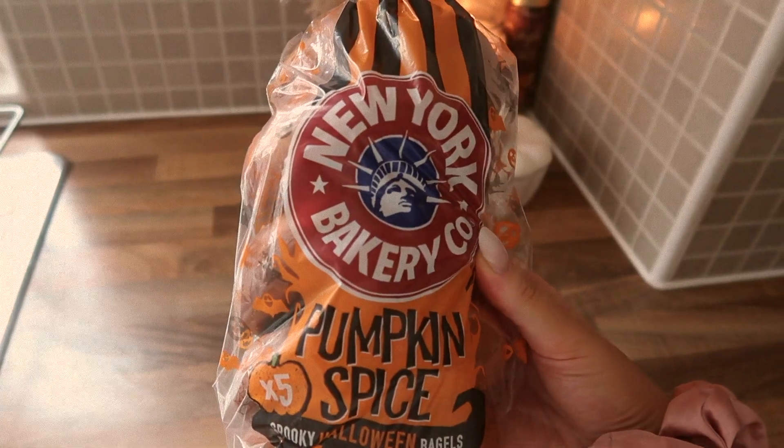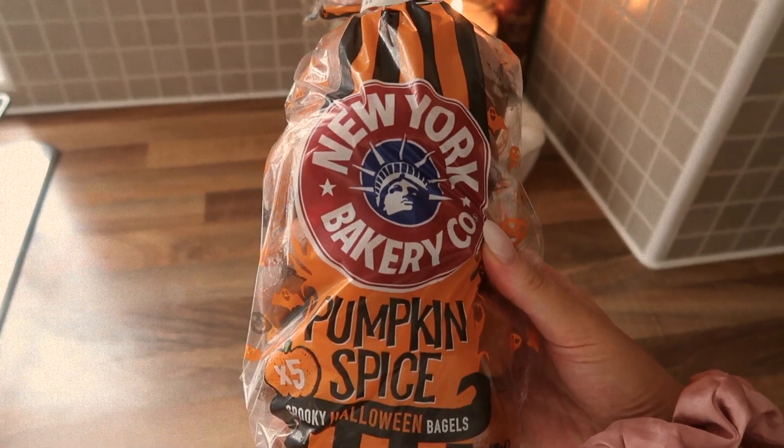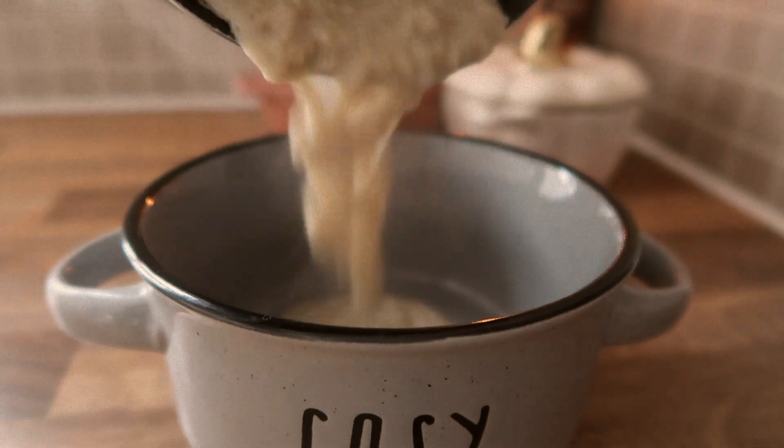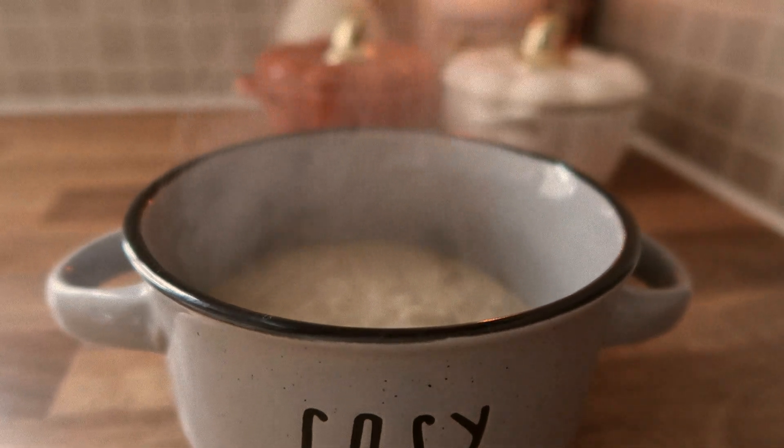I also thought I would show you these that I found in Aldi — they are pumpkin spice bagels! I did try one for a snack this day and I can confirm they were amazing.